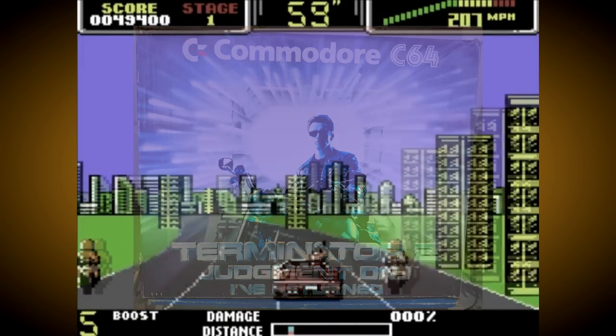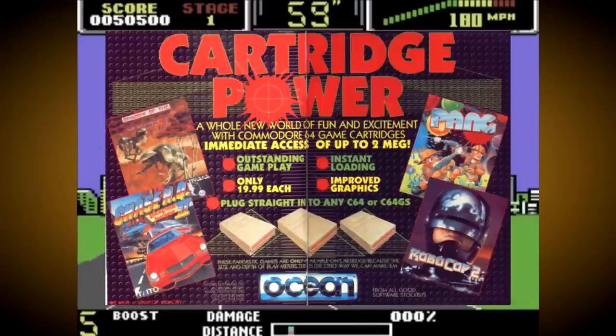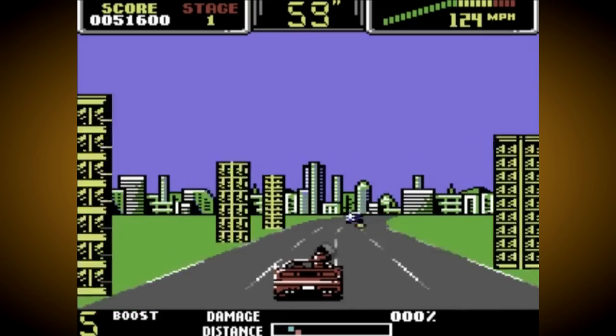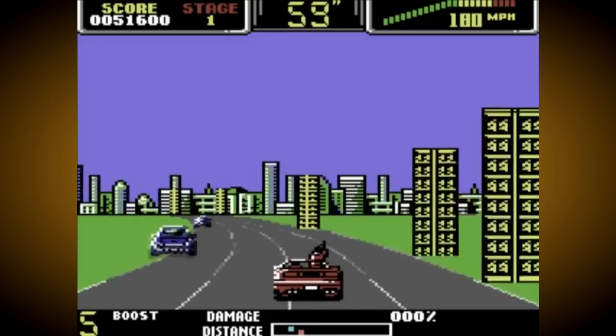Believe it or not, this wasn't the only mistake Ocean made either, because some of the earliest Ocean cartridges were found to have a manufacturing flaw where the connector was placed too far back in the cartridge case. The end result was that the cartridge could not be used with the standard C64 computer. Members of Ocean staff had to manually drill holes to the side of all these cartridges to make them fit.